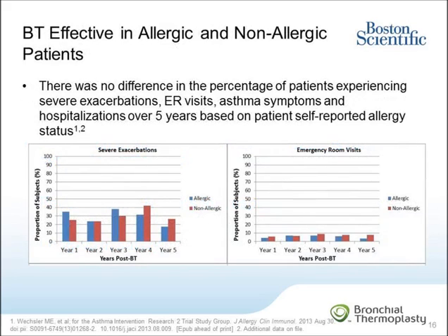In a sub-analysis of the study data, bronchothermoplasty was shown to have similar effectiveness in both allergic and non-allergic patients — shown here as blue bars for the allergic and red bars for the non-allergic patients. At baseline, 55 percent of patients self-reported seasonal allergies and 45 percent self-reported no seasonal allergies. There was no difference between the two groups in the percent of patients with severe exacerbations. The average percent of patients experiencing severe exacerbations over five years was 29.3 percent in patients reporting seasonal allergies versus 29.5 percent for patients reporting no allergies. Similarly, there was also no difference in the percent of patients experiencing emergency room visits, asthma symptoms, and hospitalizations over five years based on patients' self-reported allergy status.